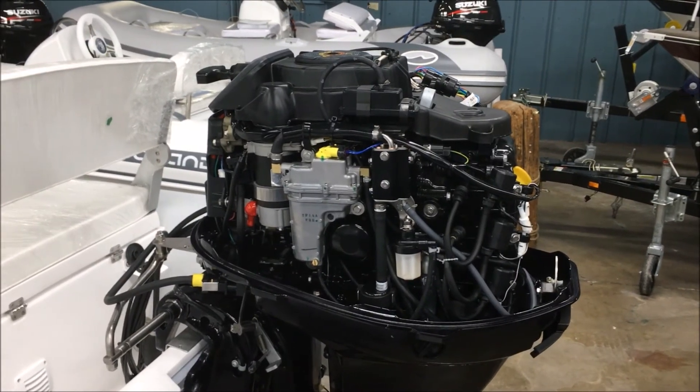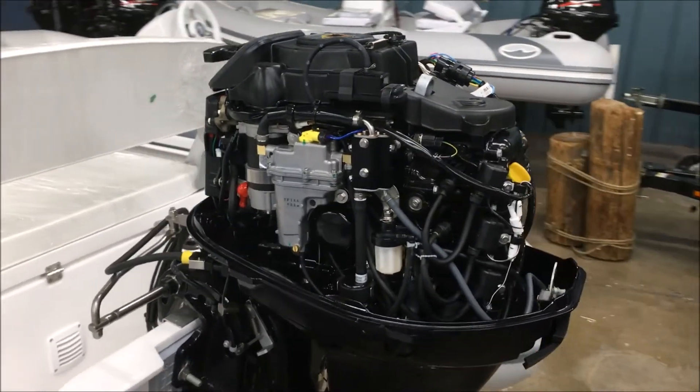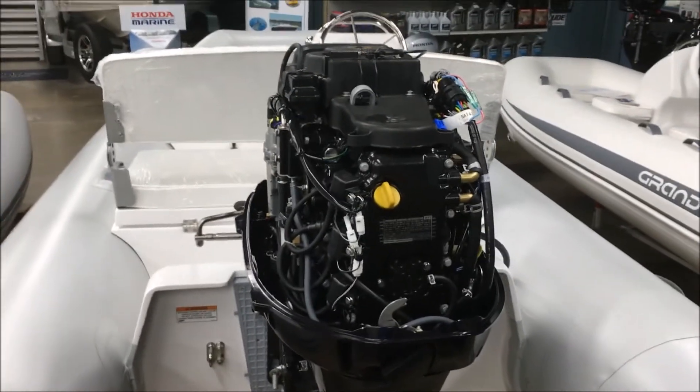Now we jump back to the engine again. This is a fuel-injected engine — you don't have to worry about reformulated fuel clogging carburetors. Very smooth, very quiet, four-stroke power.